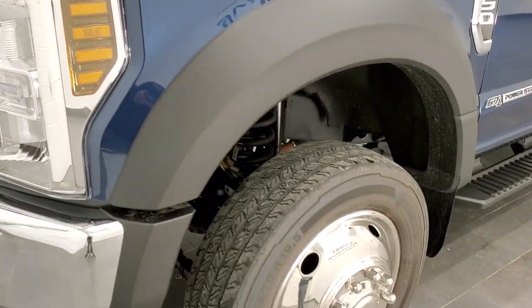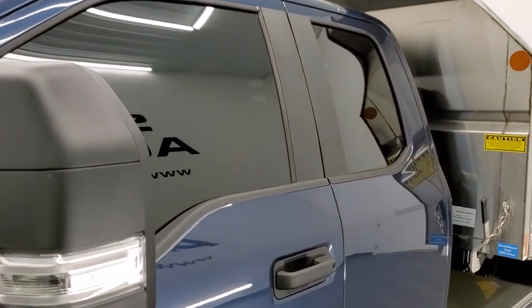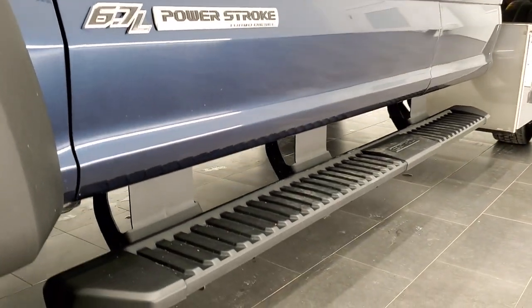So if you have HD capabilities on your computer, tablet, or smartphone device, turn them on right now because it is definitely your best way to check out the quality and condition of the truck before seeing it in person. And if you'd like to check out all the photos on this truck, in the upper right-hand part of your screen is a link to our website. Click that and check us out there.